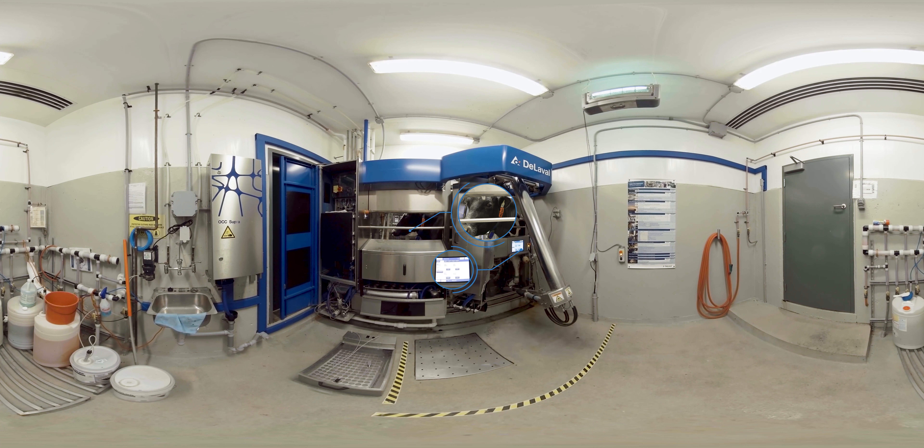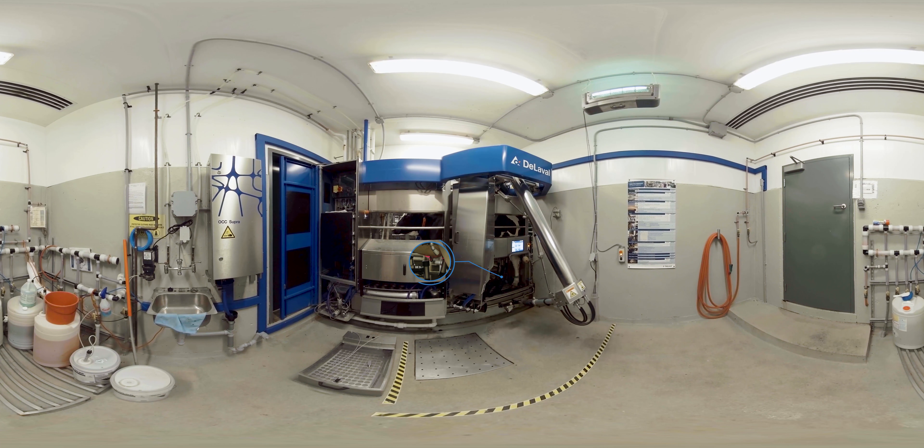The robot is programmed with pre-recorded data on each cow, including her body size, the placement of each teat, her expected yield at the time, and when she last visited the robot. Lasers and a camera guide the robot to find each teat.